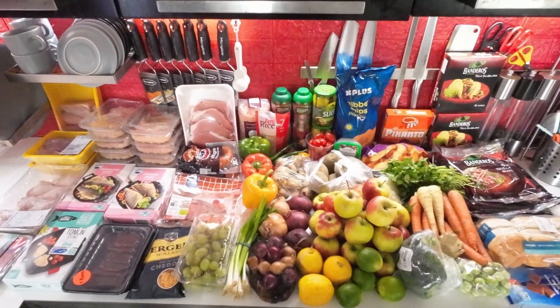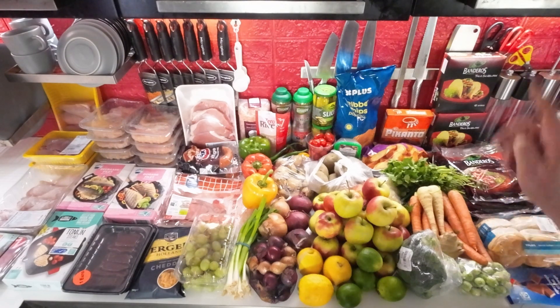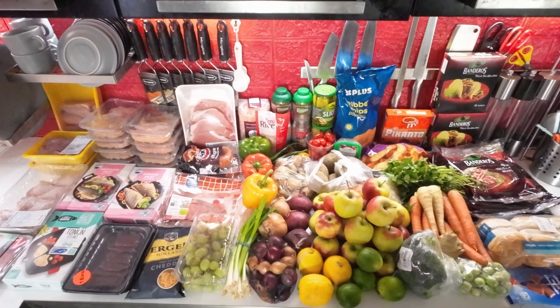As always we'll start with the produce. I have some parsnips and some carrots — I'm going to use those tomorrow with some potatoes and some pork chops for a meal. I have some ginger for some stir fries, some broccoli just to have on hand, and some brussels sprouts that I'm going to have with a meal later in the week, I think with some stuffed chicken breast.